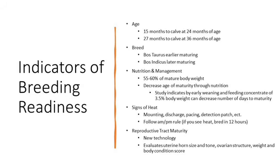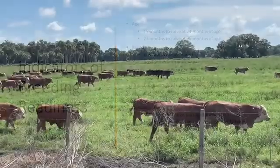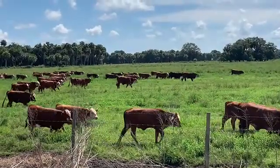If you are going to calve as a two year old, you would need to breed at 15 months of age. Likewise, if you plan to calve as a three year old, you would need to breed at 27 months of age.